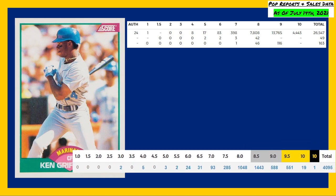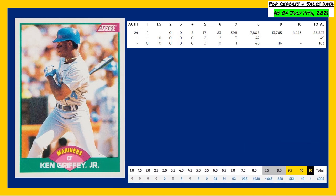The Beckett pop reports are showing one Beckett black label 10 in existence, 19 gold labeled pristine 10s, and 551 Beckett 9.5s. It's worth noting I was unable to find any records of that population of one black label 10 Griffey Jr. rookie card ever being sold.